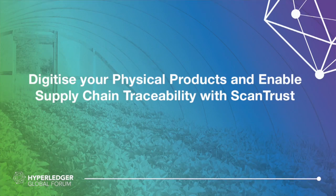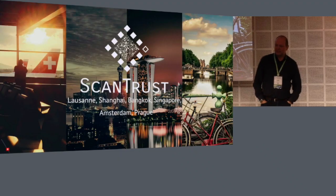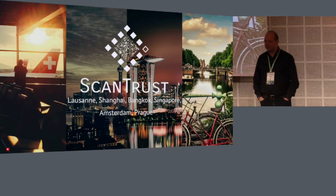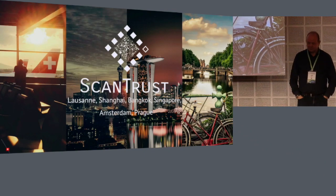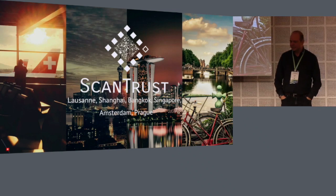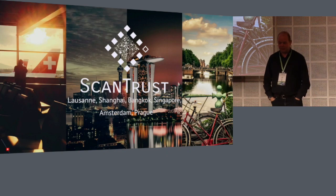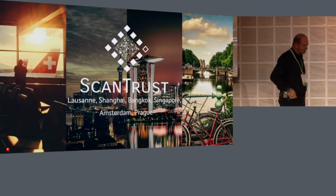My name is Oliver Kaye. I'm a Key Account Manager for ScanTrust. We are a company founded and still headquartered in Lausanne near the EPFL, the Technical University. We're about five years old. We have offices in Shanghai, Bangkok, Singapore, Kiev, Amsterdam, and Prague.